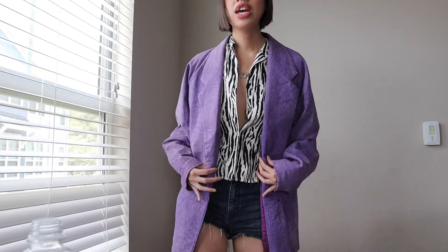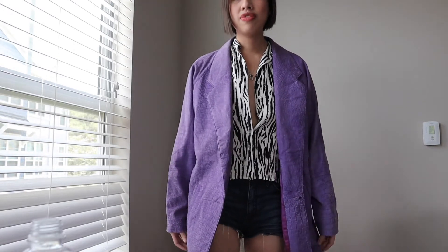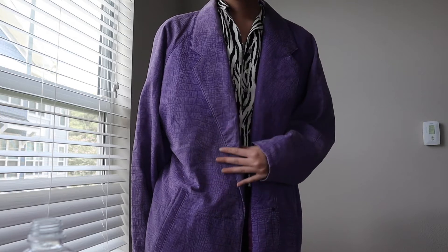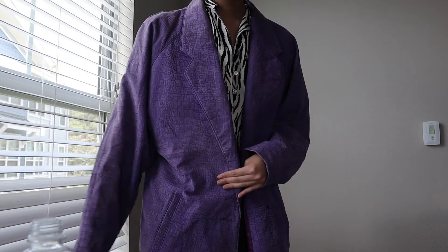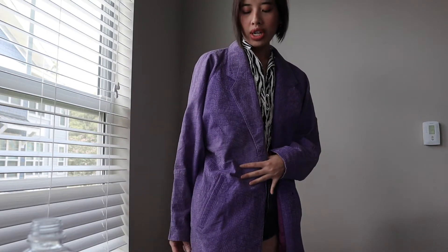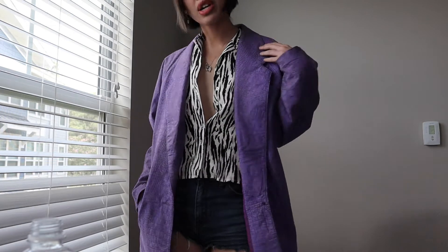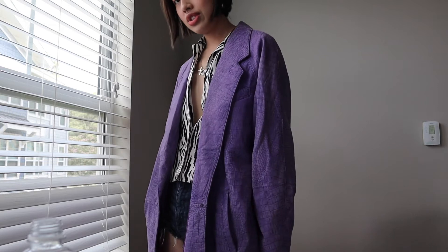The piece I'll be styling is this really fun blazer. It has a very boxy fit, and the cool part is just the snakeskin, crocodile skin-like texture. It's a true leather vintage piece from Neiman Marcus and the color is just so unique, so fun.